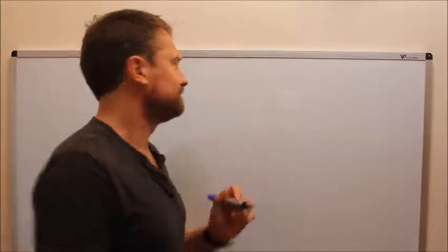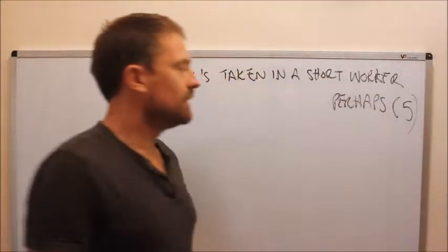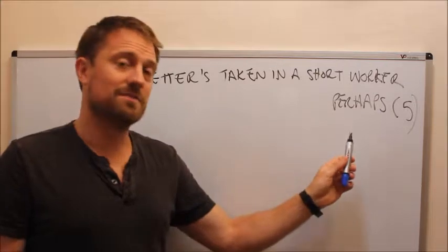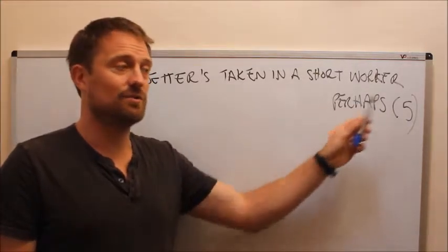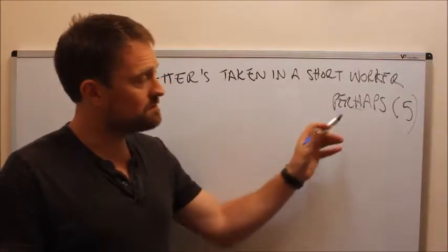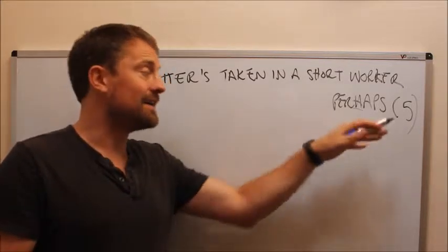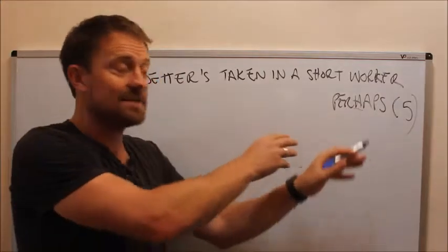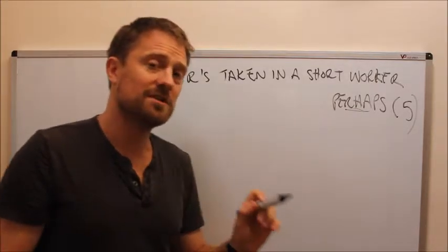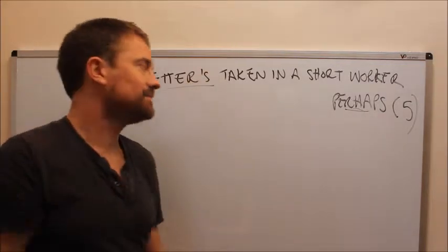I'll give you a quick example and you'll see what I mean. The clue is: 'setters taken in a short worker perhaps' — five letters. Now 'perhaps' quite often, as I've said before, is a piece of functionality, so you could easily be forgiven for going down that end looking at functionality and looking at the other end for the definition. But in fact, this is going to turn out to be your answer.